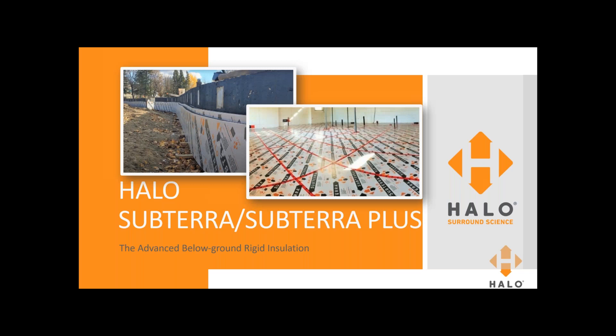Hello, everybody, and welcome to our webcast today. My name is Andy Lennox. I'm the president of Logix Brands, and today we've got a 20 to 25-minute presentation on Halo Subterra and Subterra Plus.